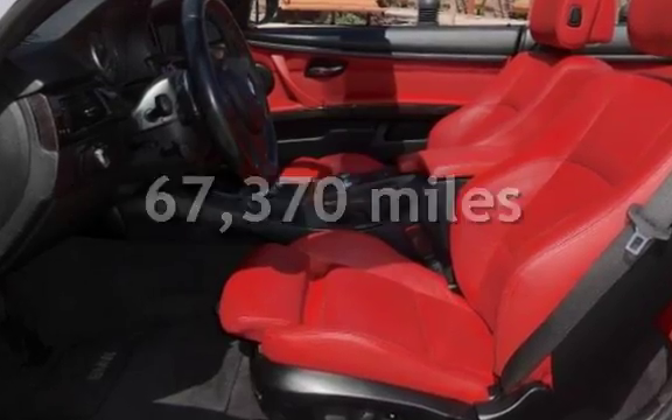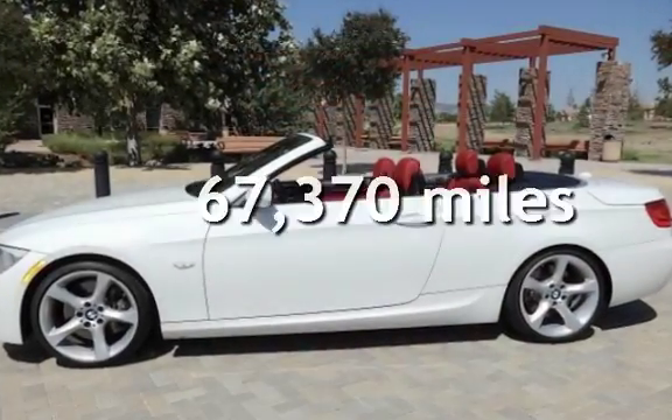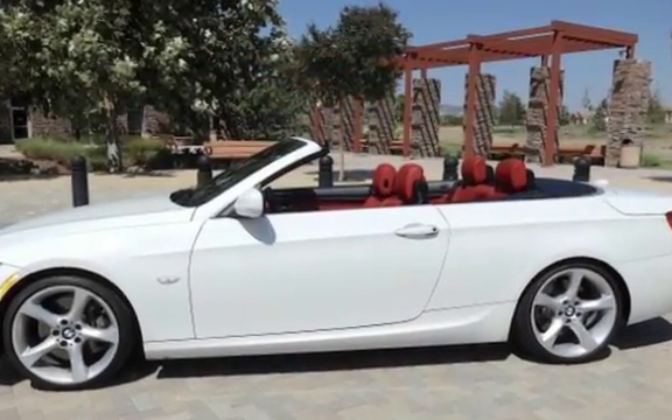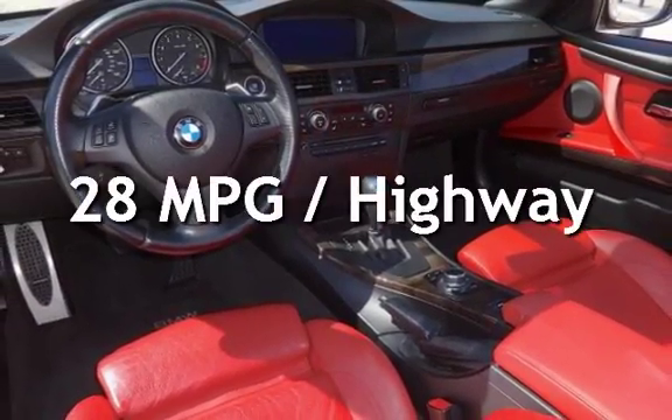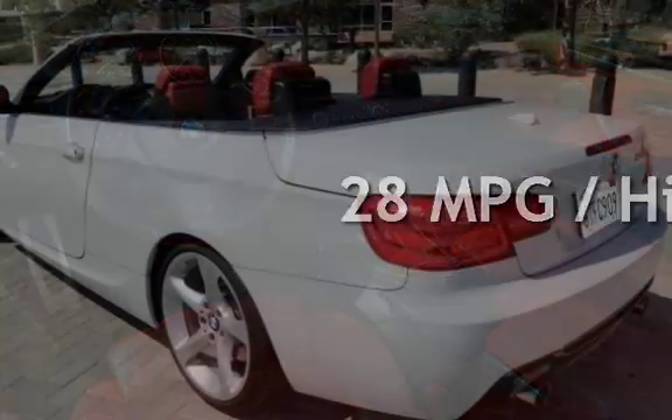This BMW has less than 68,000 miles on the odometer. Estimated fuel economy for this vehicle is 19 miles per gallon in the city, and 28 miles per gallon on the highway.